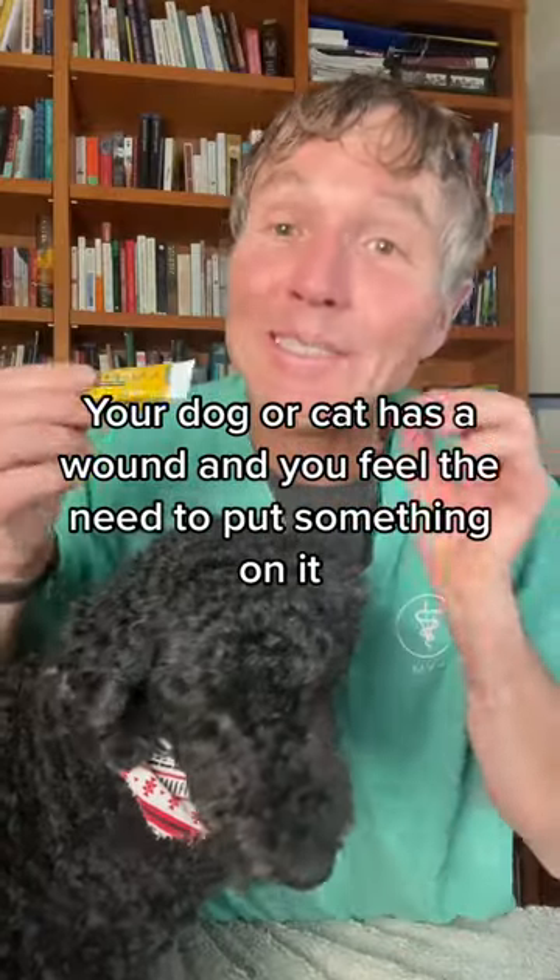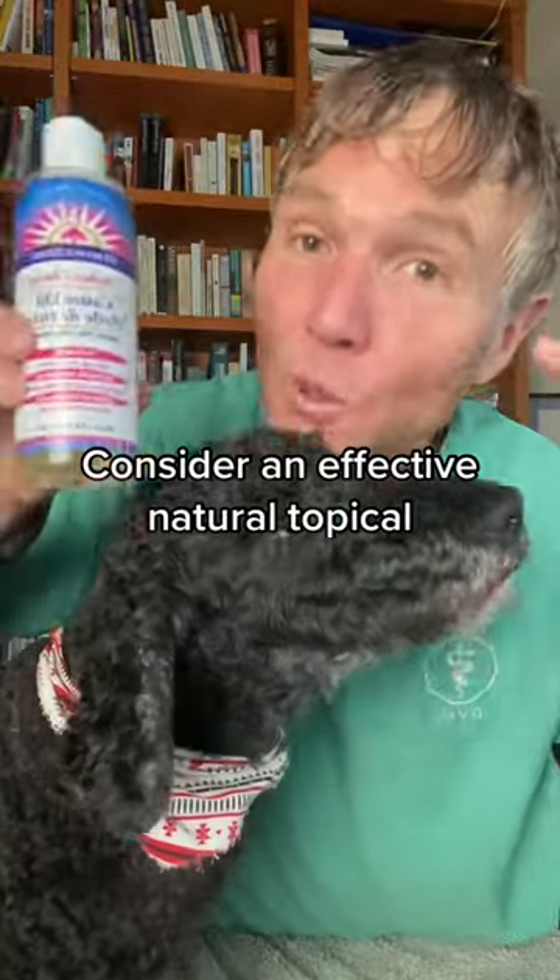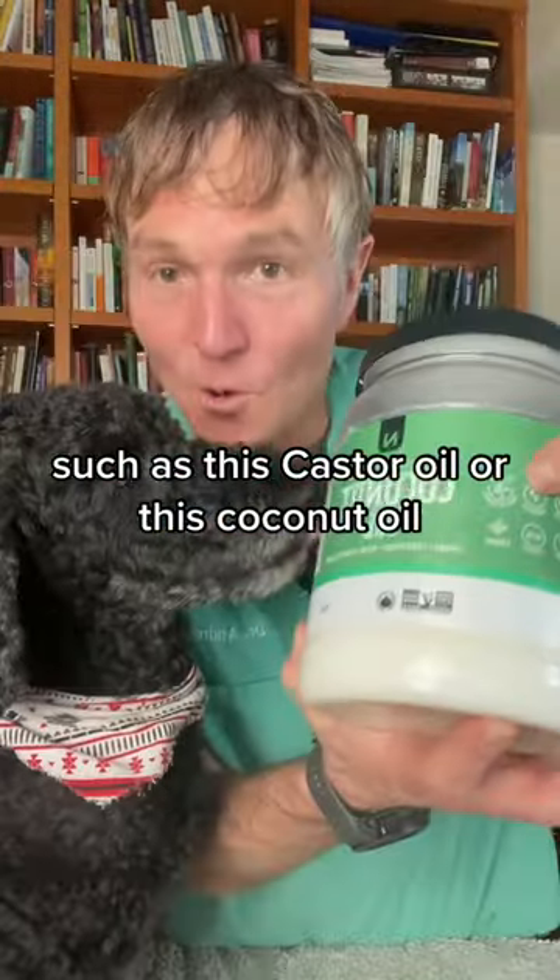If your dog or cat has a wound and you feel the need to put something on it, don't use the Allergen of the Year Neosporin. Consider effective natural topicals such as this castor oil or this coconut oil.